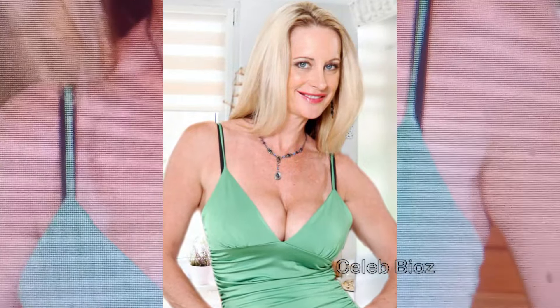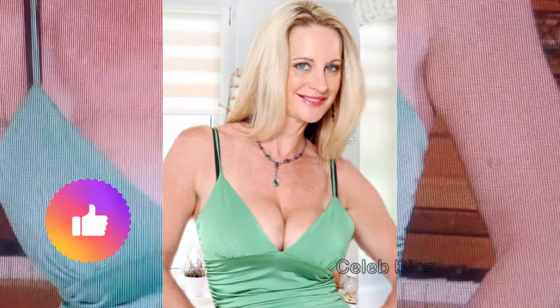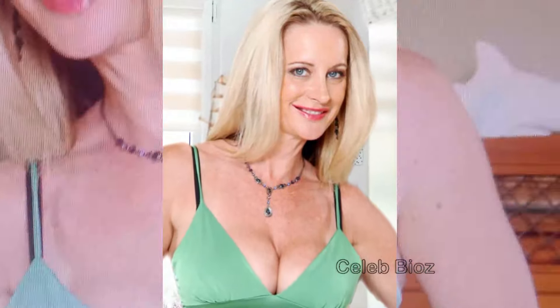Senior Lady 1. Behold the epitome of springtime chic as our stunning senior graces us with a V-neck mint bodycon stretchy mini-dress. The refreshing color and figure-hugging silhouette accentuate our timeless beauty, proving that style is ageless. Dive into the video description to secure this breath of fresh fashion.